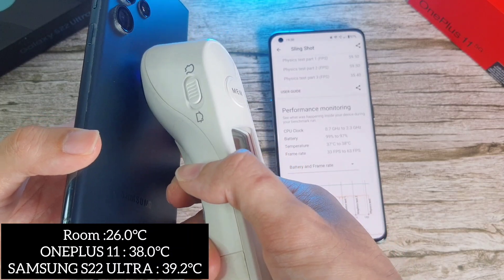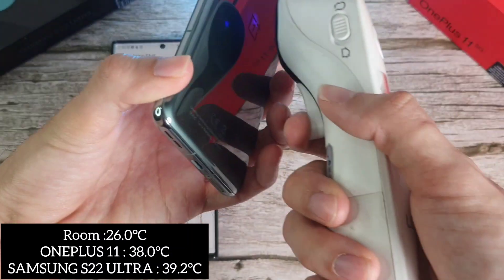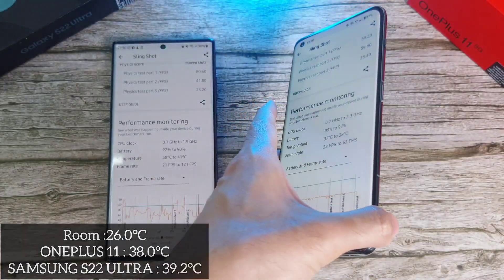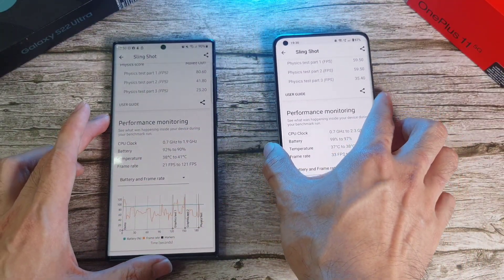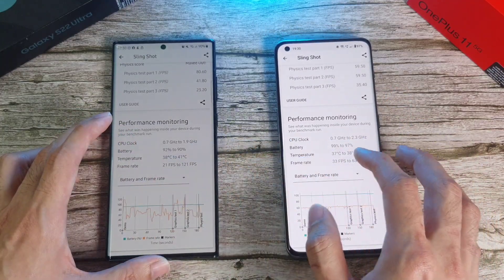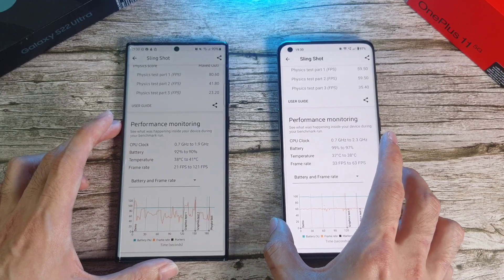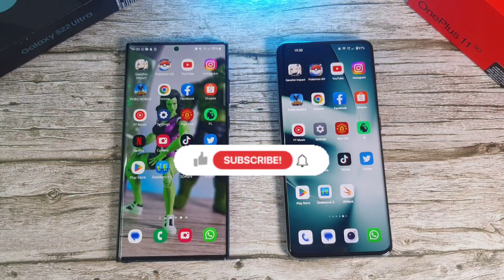The OnePlus 11 is still performing very well temperature-wise. Now moving on to the Slingshot test — downloading it first, then running it. 1, 2, 3 — and we'll see the results at the end when they come in.